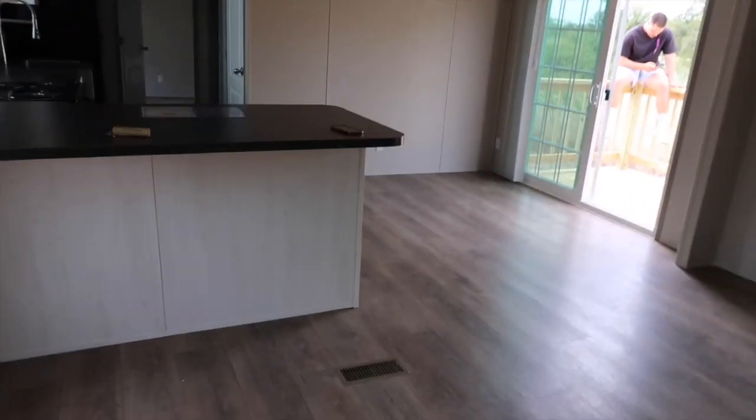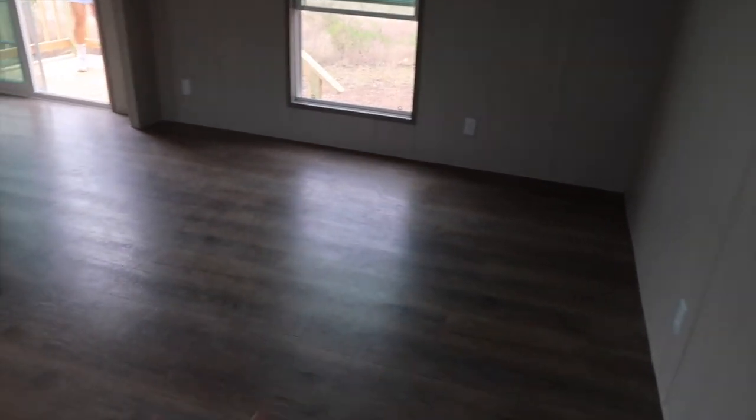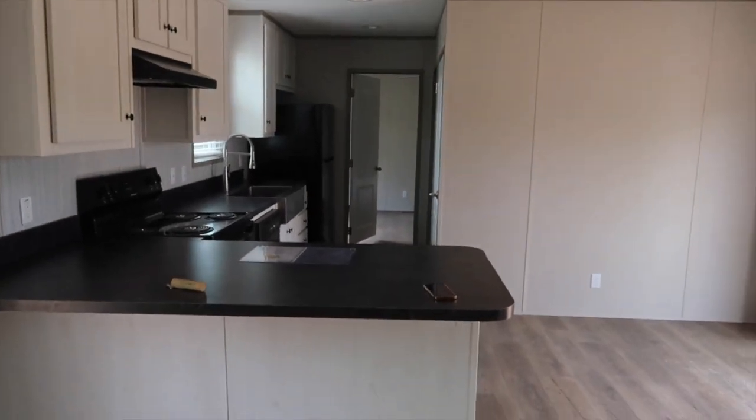Let me start off by closing the door real quick — it's our front door, got a window there. This is what it looks like when you walk in the house — this is the living area. You got another window there, and then you look this way and this is the kitchen area.